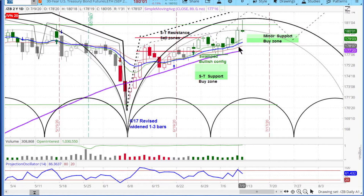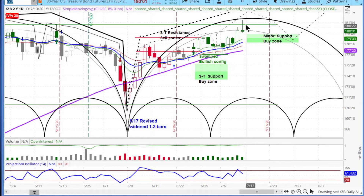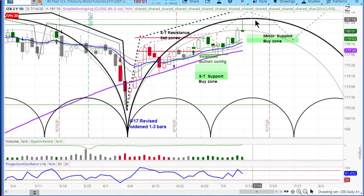Our upward target was around 180 or higher, and it got well through that. Now you can see it's establishing a little bit of a high range right over there. We'll expect that maybe 181.5 is the highest we'll see.